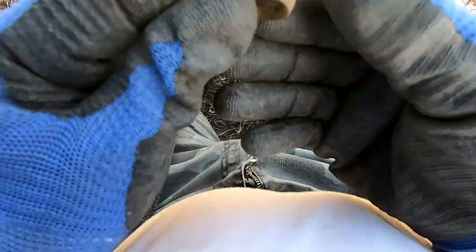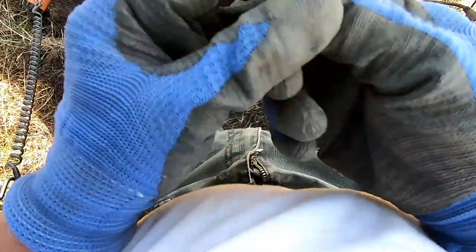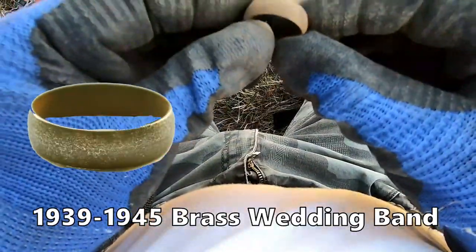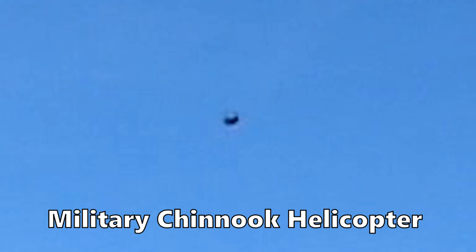That is a World War Two wedding band - brass, that's what we could only afford then. Wedding band brass, I'm afraid that's as far as we've got. Yeah, you can tell that's alloyed, can't you.